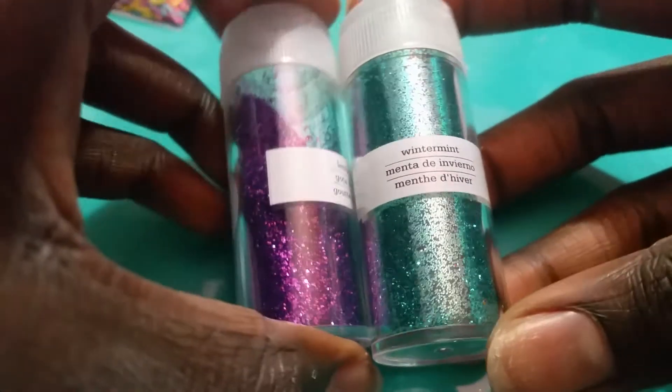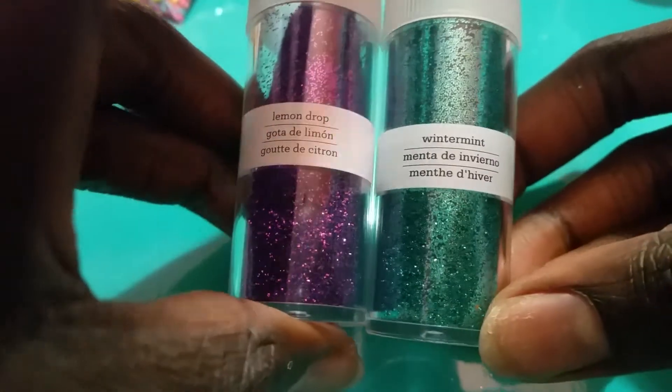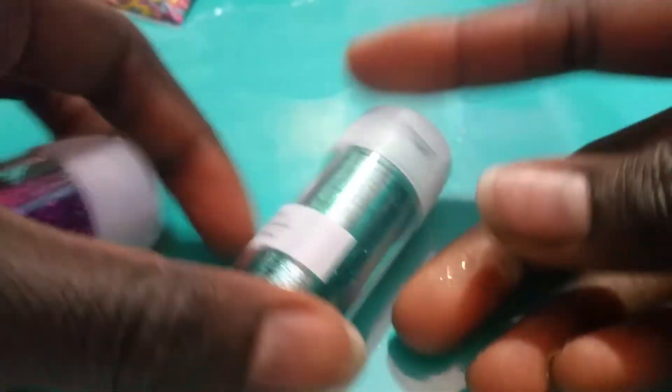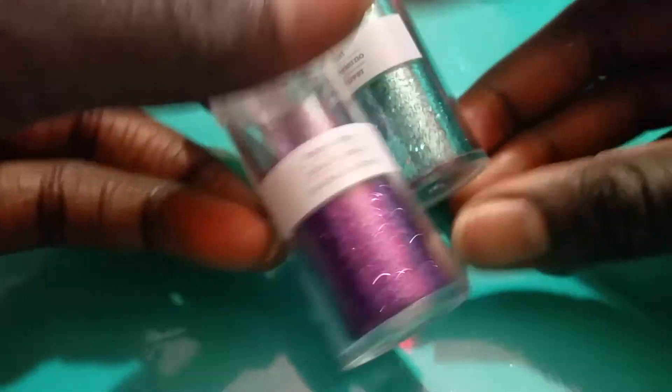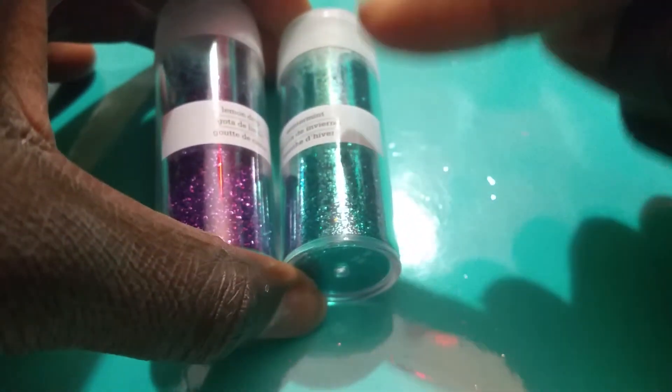Lastly, I have two tubes of glitter. These are not actually Martha Stewart glitter — I don't know what brand they are, I just poured them into these tubes. This is not actually a winter mint color, but it is a greenish sort of color, and there's about that much in there. And this purple. I can do a dollar for each, or you could get both of them for a dollar fifty.